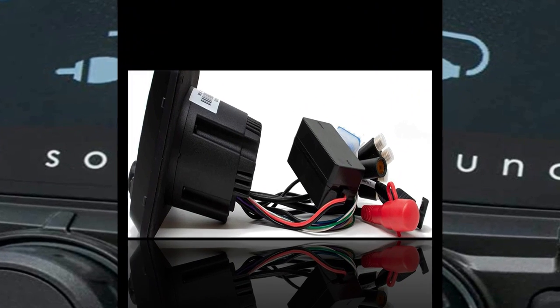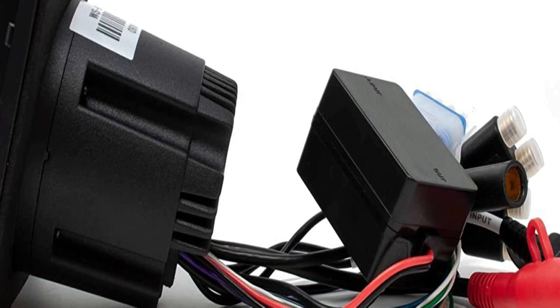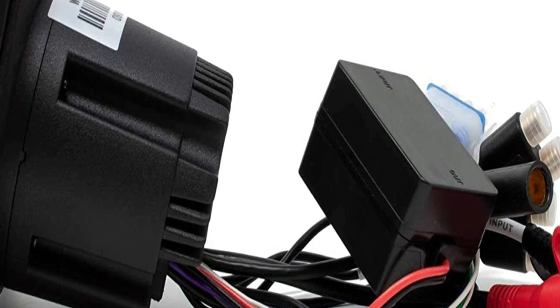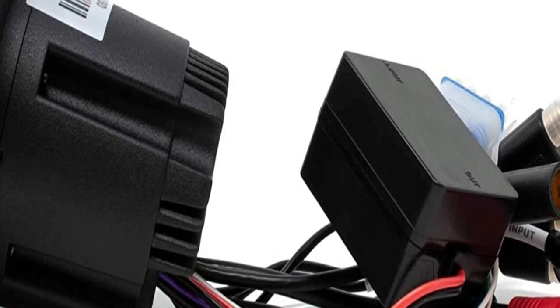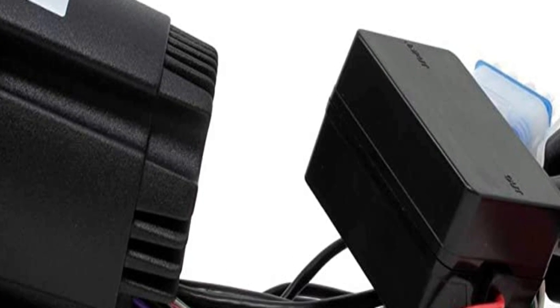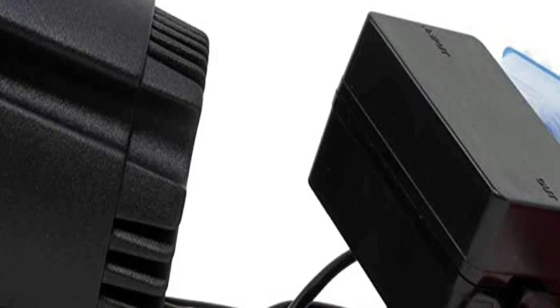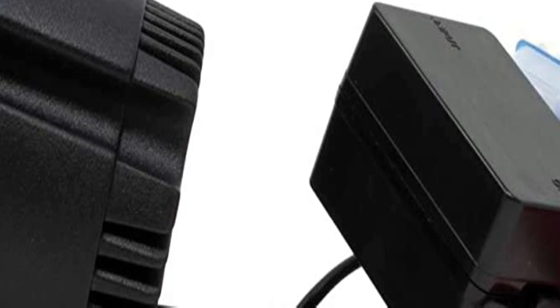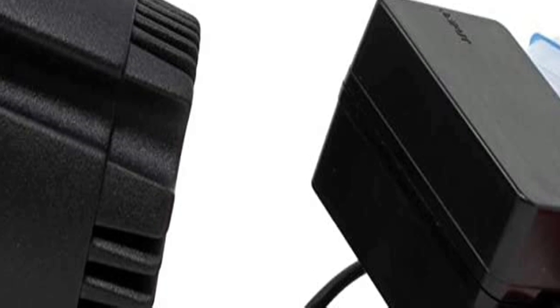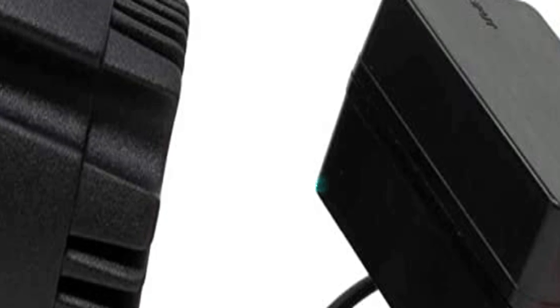Of course, none of these features mean anything unless the unit can stand a little abuse on the water. Wet Sounds engineers all their products around the idea that they must function in extreme conditions. The MC2 is IPX6 rated, meaning it can withstand high-pressure heavy sprays of water. Note that the warranty does not cover fading or discoloration caused by exposure to sunlight or chemicals such as ammonia, household bleach, or any cleaning agents.